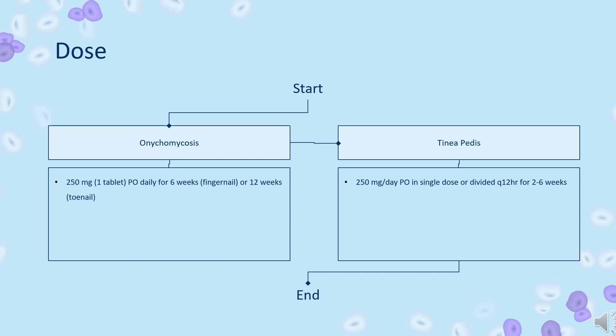Sporotrichosis, lymphocutaneous and cutaneous (off-label): 500 mg per day PO Q12HR for 2 to 6 weeks. Treat for an additional 2 to 4 weeks after resolution of all lesions. Resolution may take 3 to 6 months.